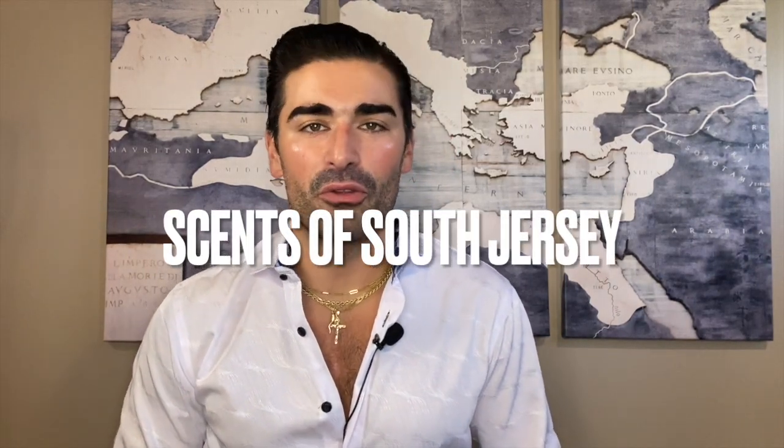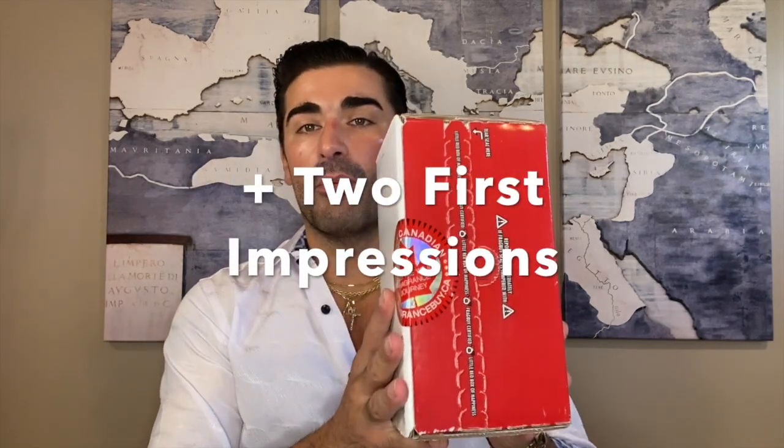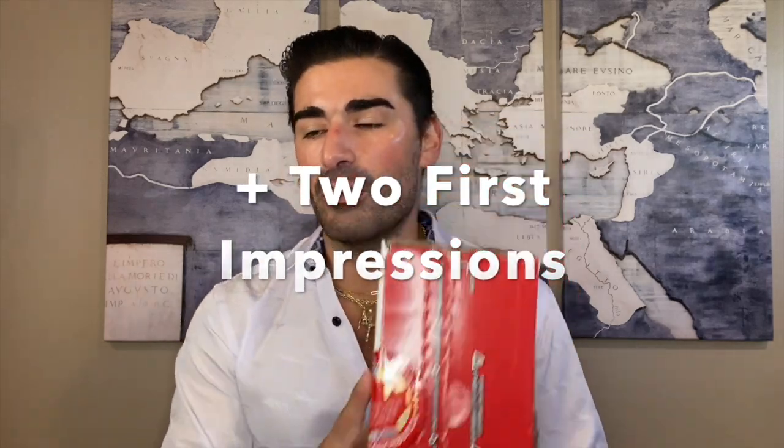Hey everybody, welcome back to Scents of South Jersey with me Kellen for another fragrance video. Got sort of a list video for you guys today — I haven't done one of those in a while. I've pretty much been sticking to individual reviews, but today I've got four fragrances new to my collection and also a package from fragrancebuy.ca with two fragrances I want to do first impressions on.